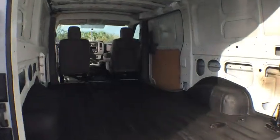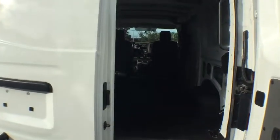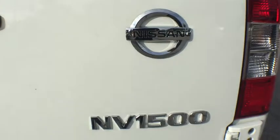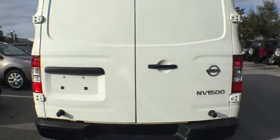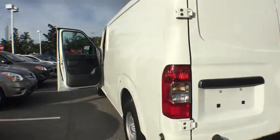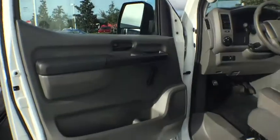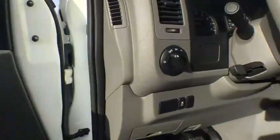Passenger airbag, trip computer, brake assist, air conditioning, intermittent wipers, daytime running lights, auxiliary audio input, variable speed intermittent wipers, cloth seats, third passenger door. This vehicle is Carfax certified one owner and qualifies for Carfax buyback guarantee. Take this vehicle for a spin and see why so many shoppers are now proud owners.